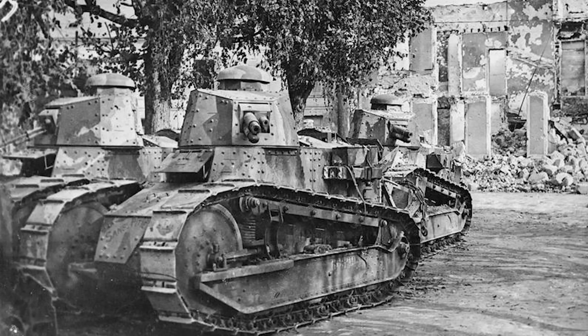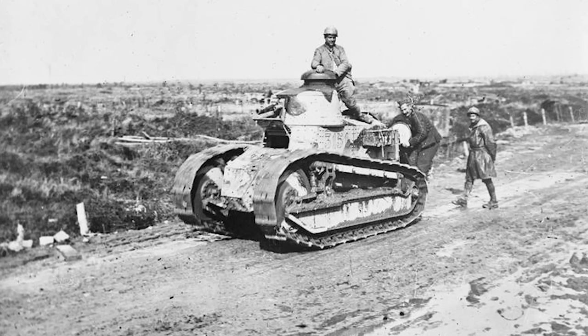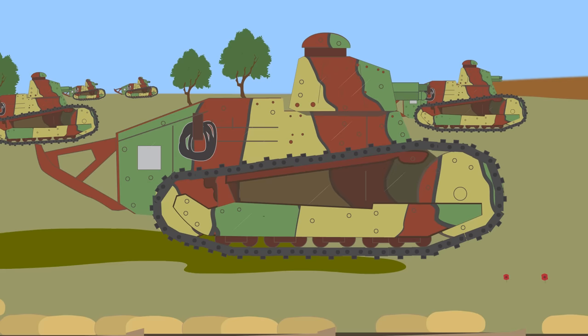The armor thickness was 16mm, or 0.63 inches. The first FT-17s were delivered to the French army in March 1917, but it was not until May 1918 that it saw action. By then, French tactics were to use the tanks en masse. By July, 480 FT-17s were concentrating for a counterattack near Soissons with success.